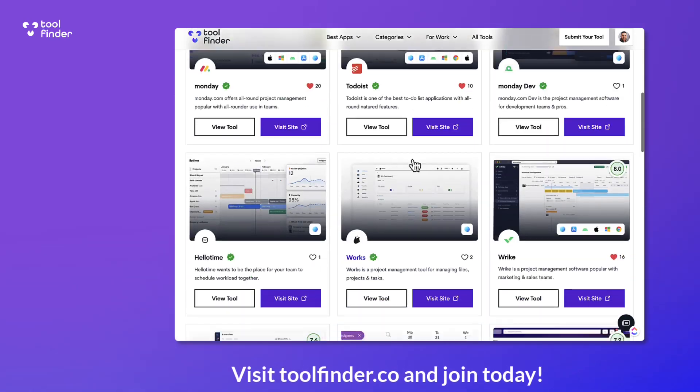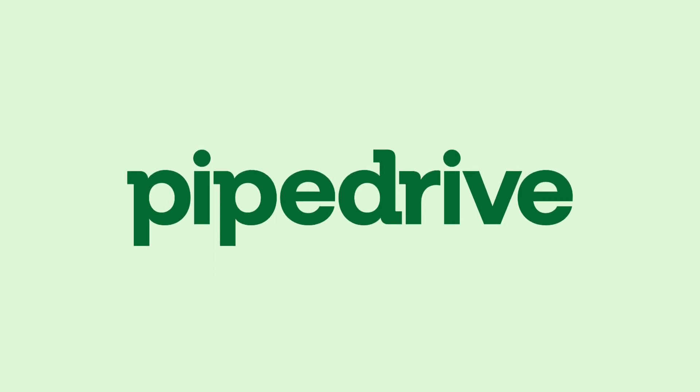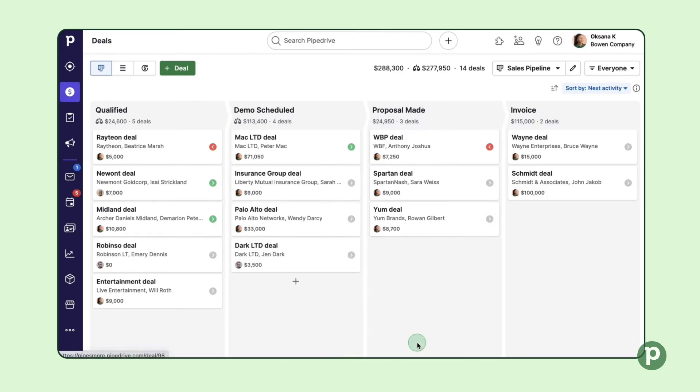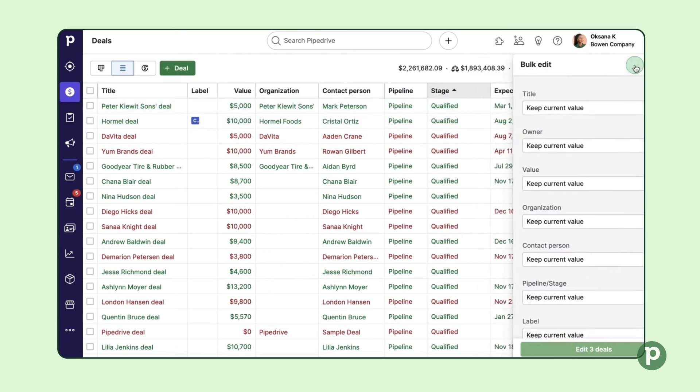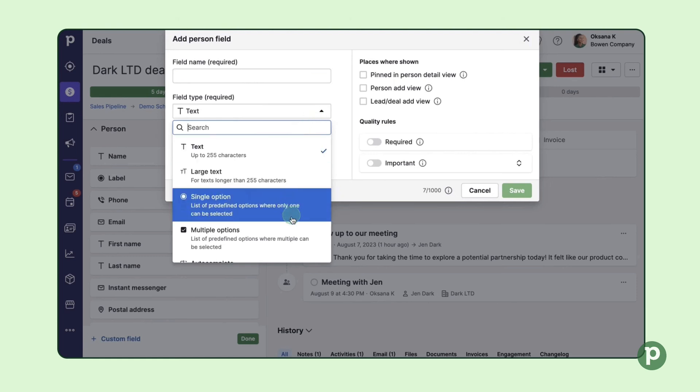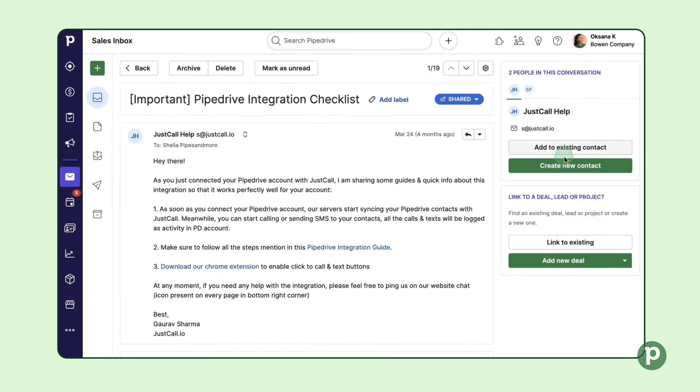Today's video is kindly sponsored by Pipedrive. Pipedrive is an effective and easy-to-use sales CRM for closing deals. I've used it in the past — it's used by over a hundred thousand teams and uses AI to help you save time and make smarter decisions. Try it free today via the link below.